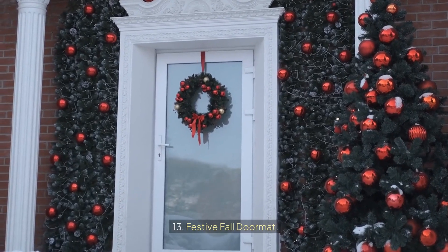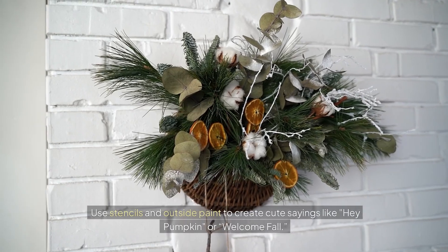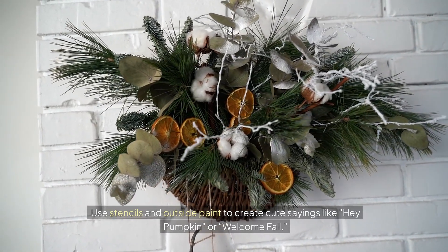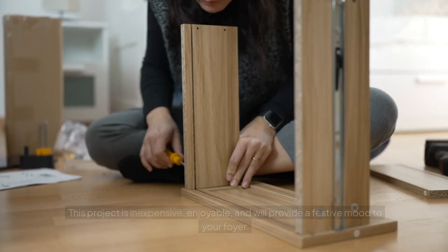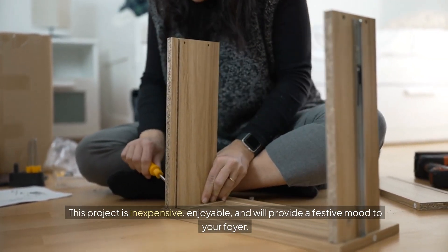13. Festive fall doormat. Create a colorful fall doormat to greet guests. Use stencils and outdoor paint to create cute sayings like "hey pumpkin" or "welcome fall." This project is inexpensive, enjoyable, and will provide a festive mood to your foyer.